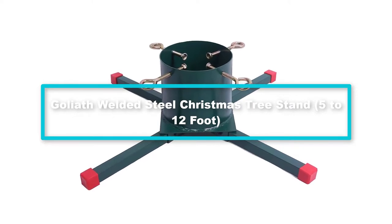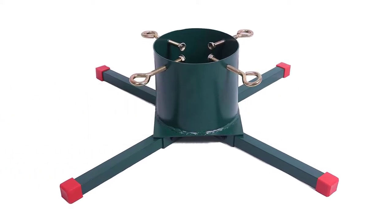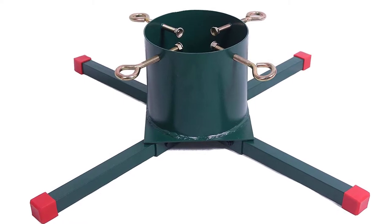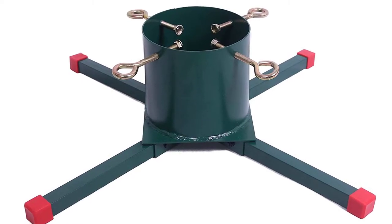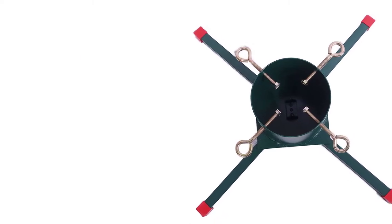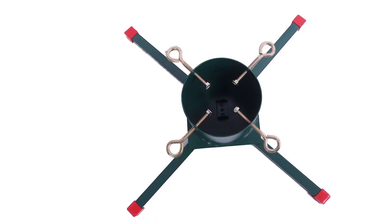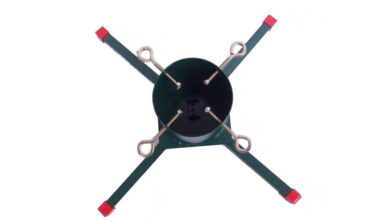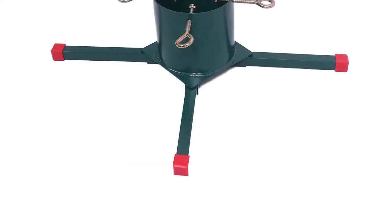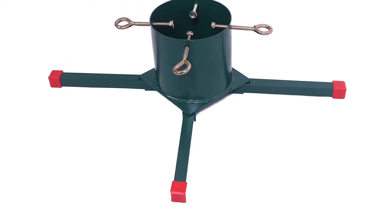At number 3, we have the Goliath Welded Steel Christmas tree stand, 5 to 12 foot. This Christmas tree stand definitely lives up to its name. With a max capacity of 12 feet and 7 inches in trunk diameter, the Goliath Welded Steel Christmas tree stand can handle the most extravagant of Christmas trees with ease. It's made of powder-coated steel, which makes it sturdy but not very susceptible to rusting. Some people even commented that this product seems overbuilt for just a tree stand.